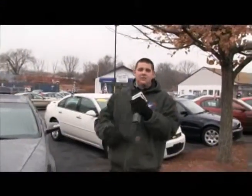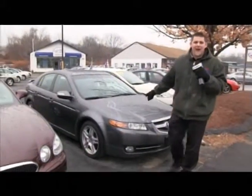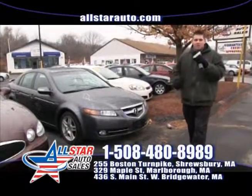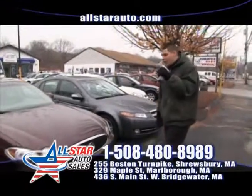Like the fancy rides? No problem. We have lots of great nice vehicles in stock. This one here is an 08 Acura TL — spoiler, alloy wheels, low miles, loaded, all the right options. Come give us a call at 508-480-8989 or check it out online at allstarauto.com.